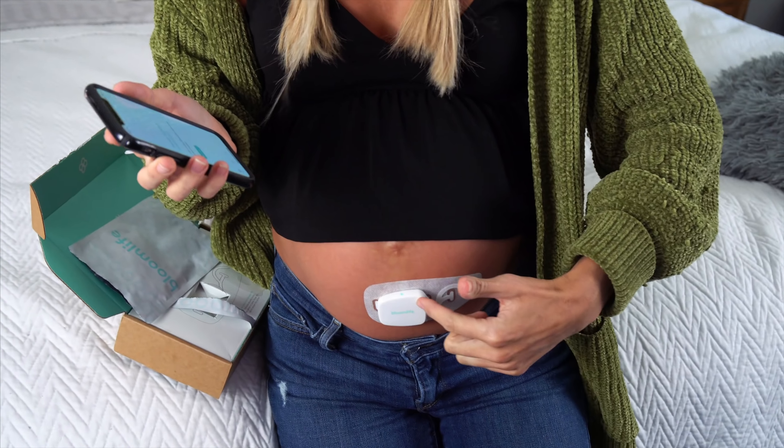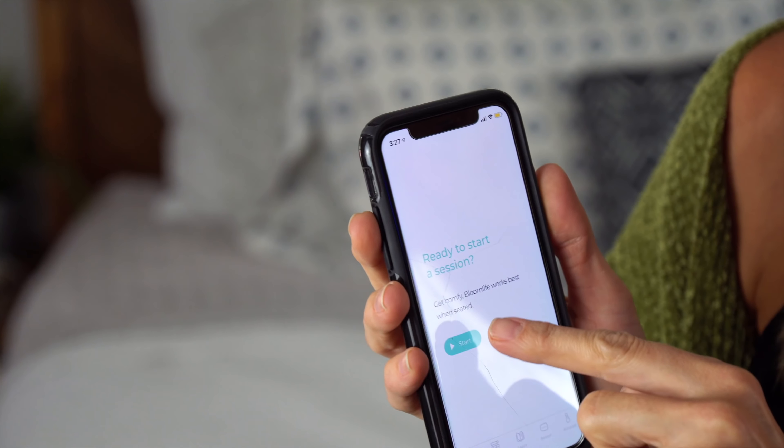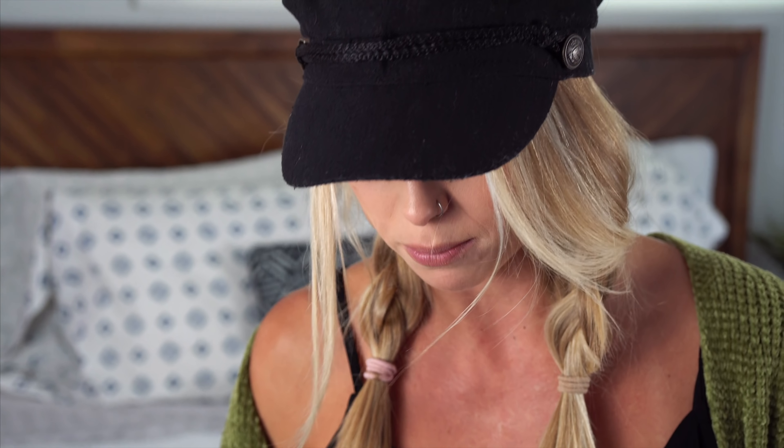It actually connects to an app so it keeps track of all of that data. When you connect your sensor to the patch, you're going to click on Live and hit Start to begin your session. It's going to search for your sensor, then it'll start calibrating — that takes just a few seconds — and once it gets to 100%, it will start tracking your contractions in hour-long increments. Very simple, very comfortable, very easy.